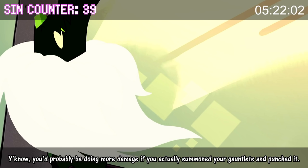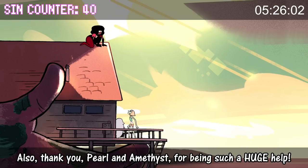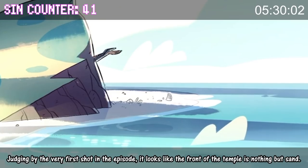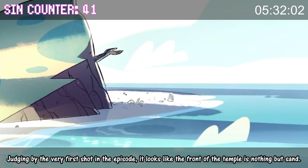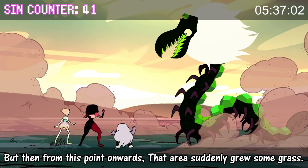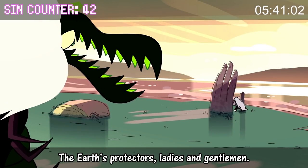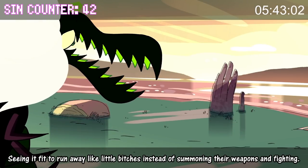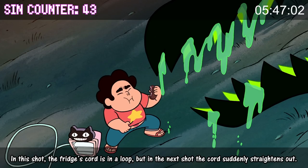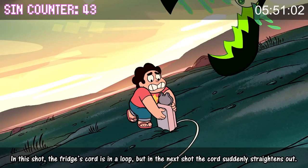You'd probably be doing more damage if you actually summoned your gauntlets and punched it. Also, thank you Pearl and Amethyst for being such a huge help. Judging by the very first shot in the episode, it looks like the front of the temple is nothing but sand, but from this point onwards that area suddenly grew some grass. The Earth's protectors, ladies and gentlemen — seeing it fit to run away like little bitches instead of summoning their weapons and fighting. In this shot the fridge's cord is in a loop, but in the next shot the cord suddenly straightens out.